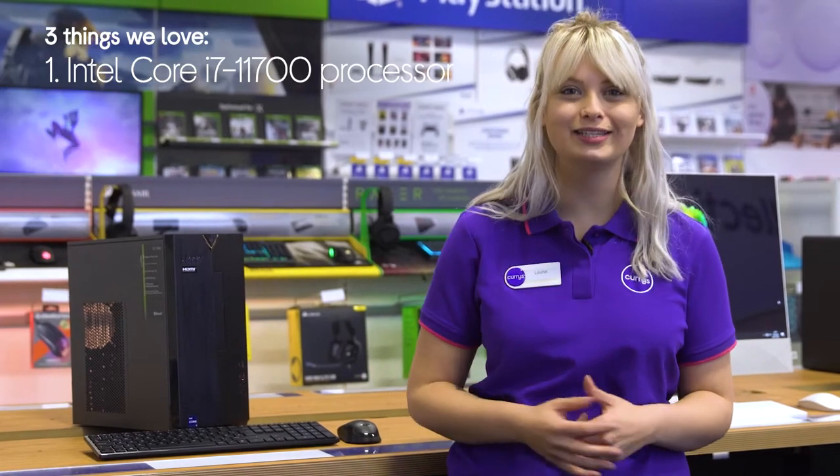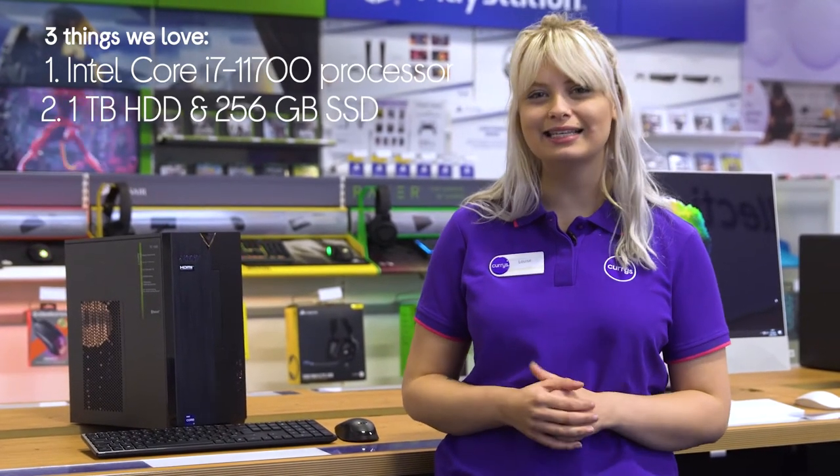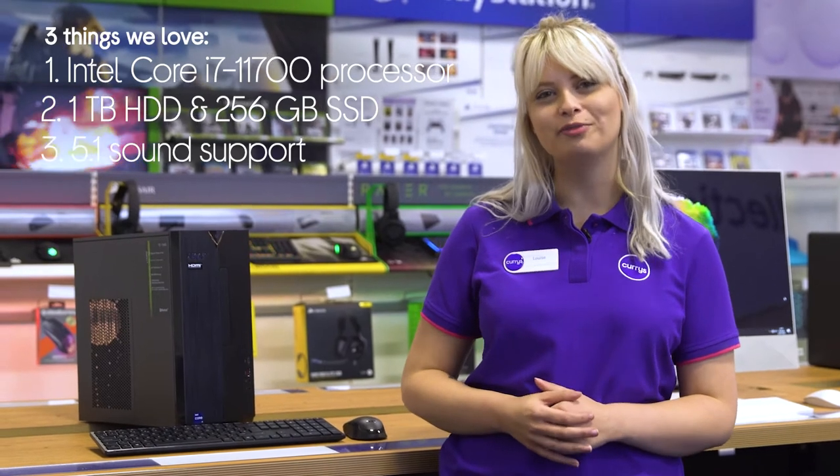Hey, it's Louise here, and here are three things you'll love about this Acer desktop PC. It has a super fast and reliable processor, holds both a speedy SSD and large hard drive, and it lets you plug into your home theater.